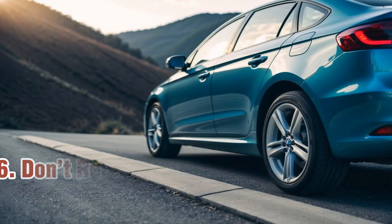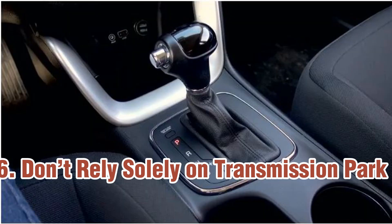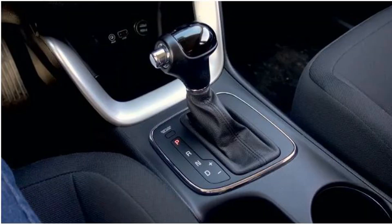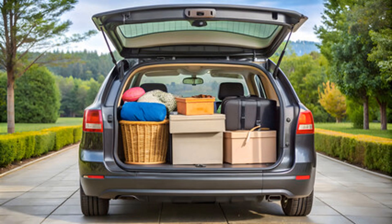Number six: don't rely solely on transmission park on inclined surfaces. When parked on inclined surfaces, it's essential to engage the hand brake in addition to using the transmission's park setting. Relying solely on the transmission's park can lead to unnecessary wear over time and may not provide sufficient security against rolling.